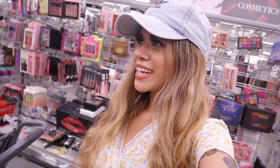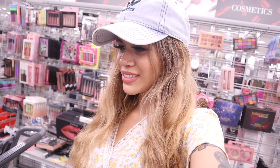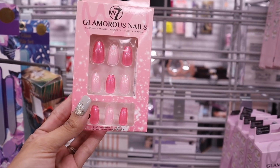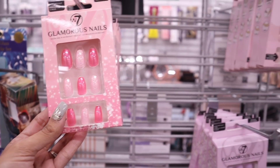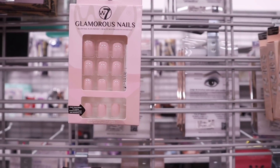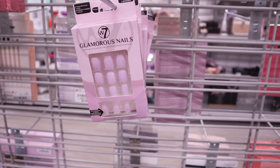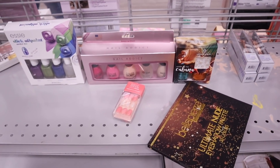Moving to the nail section — they have the brand Ardell, though I recently got a bunch from Dashing Diva. These nails are priced at $4 and I love the shade of pink with glitter — they come with glue too. There's also a simple pink set without glitter and a beautiful lavender purple shade.